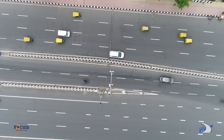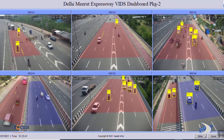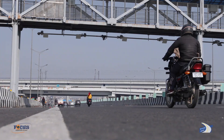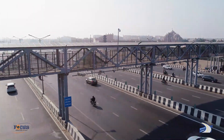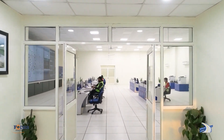ANPR gantries are installed at the entry and exit points of the expressway. ANPR cameras automatically capture the vehicle registration number at speeds as high as 180 km per hour. The ANPR cameras are complemented by high-speed RFID readers which read the Fastag even at speeds of 120 km per hour.